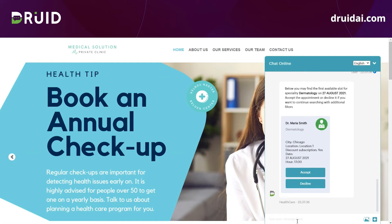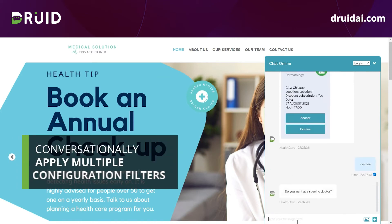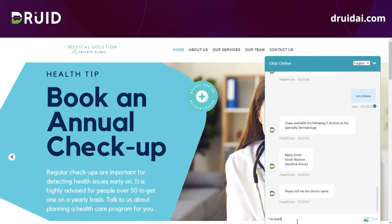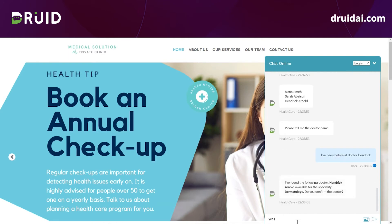I will decline this first proposal because I want to perform additional filters. For example, I want to go to a specific doctor, and I can even choose to go to a specific location or to book the consultation virtually. In the back, via the DREAD connector, all the information is extracted from the online appointment system.